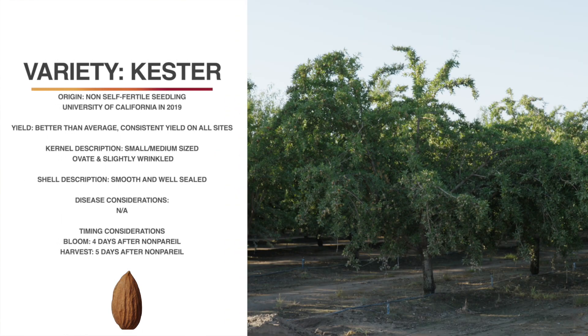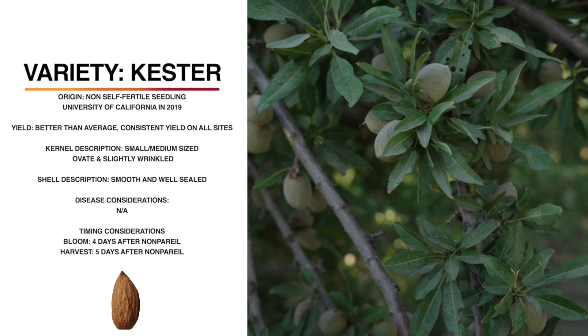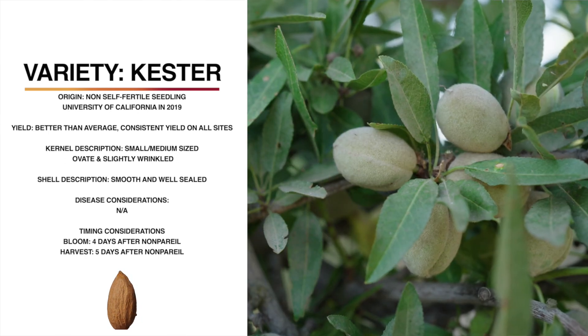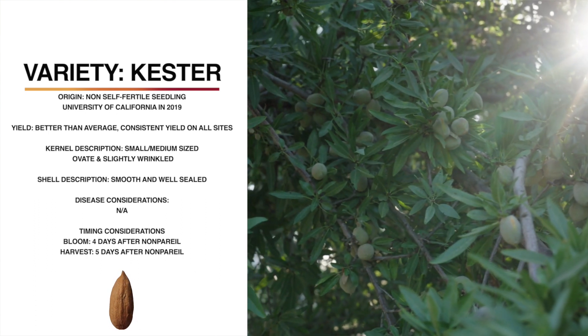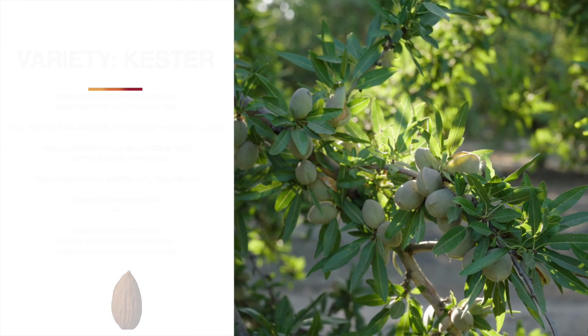The Kester variety was released from the University of California in 2019. Kester is not self-fertile, so it would still need a pollinizer such as nonpareil or Butte. It has better than average yield and has shown good, consistent yields in our previous regional trials as well. It's a large, fairly spreading canopy. The kernel is small to medium size, ovate and slightly wrinkled. The shell is smooth and well-sealed. Kester blooms about four days after nonpareil, so you would need another variety to cover the early nonpareil bloom, or Kester may be best suited as a Butte pollinizer. Harvest is about five days after nonpareil. It has a variable shake. Kester may be best suited as a replacement for Padre, but it harvests too early to be harvested together with Butte.